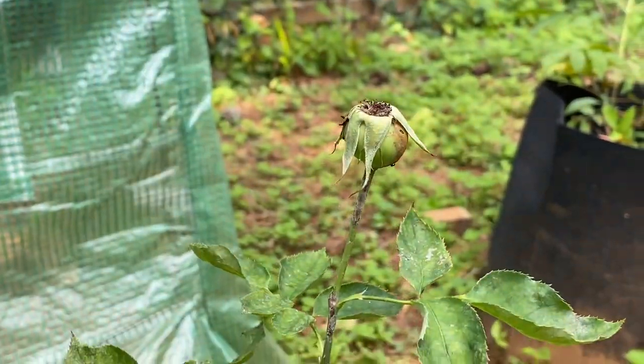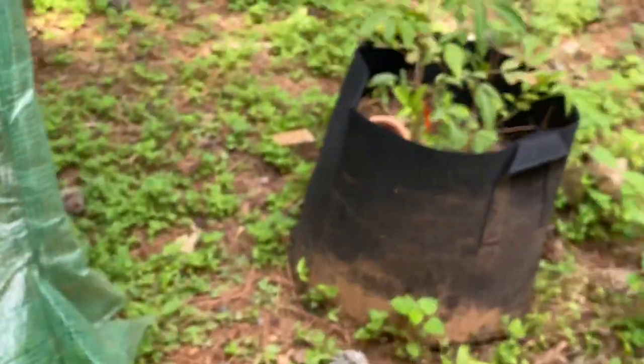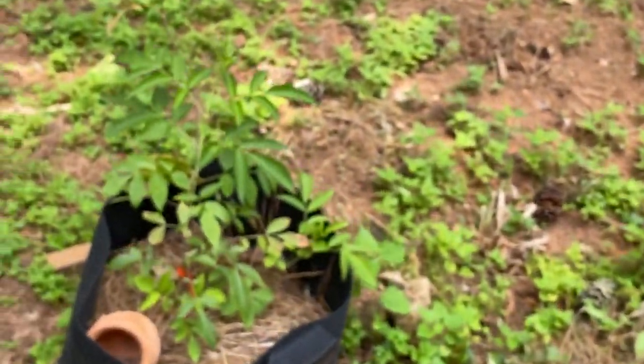Beautiful — so that's doing okay. And then my other elderberry — doing great.